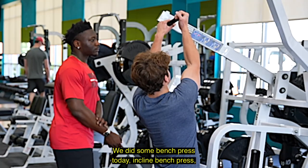How to do the workouts properly. We did some bench press today, incline bench press, sword press.